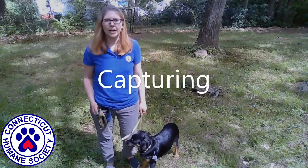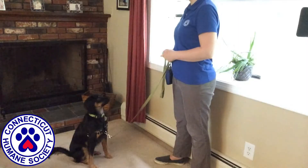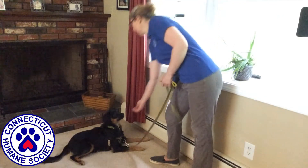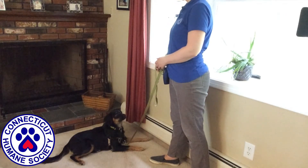Capturing is a method of training that rewards desired behaviors when no verbal cue is given. For example, your dog lies down without being asked. You would go ahead and reward the behavior. This reinforces the behavior so the dog is more likely to perform the desired behavior in the future.